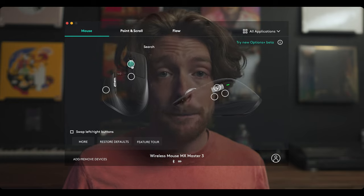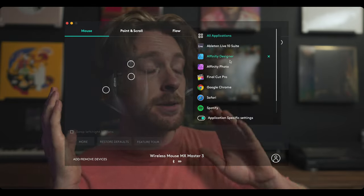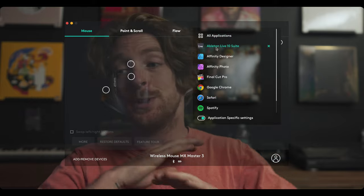My second favorite thing to help me speed up my production workflow is this beautiful thing right here. Not only does it save you from carpal tunnel, but it also has customizable buttons — and the buttons are customizable on a per-app basis. So you can have your mouse do one thing in one app but do something completely different in another. This alone has saved me so much time, and coming from somebody that thought they'd never leave the Magic Trackpad, I can tell you that this has increased my accuracy and speed for all my clicks and edits a ton.